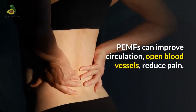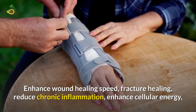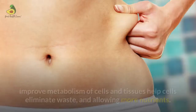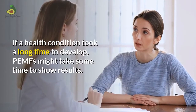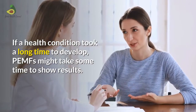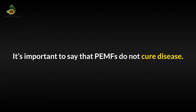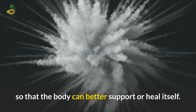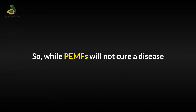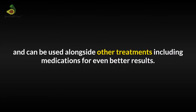So what does PEMF therapy do? PEMFs can improve circulation, open blood vessels, reduce pain, reduce swelling, stimulate tissue repair and regeneration. It can enhance wound healing speed, fracture healing, reduce chronic inflammation, enhance cellular energy, improve metabolism of cells and tissues, and help cells eliminate waste while allowing more nutrients. If a health condition took a long time to develop, PEMFs might take some time to show results, but that doesn't mean they don't work. It is important to say that PEMFs do not cure diseases — their role is to stimulate the body's various functions so that the body can better support or heal itself. While PEMF will not cure a disease, it can make a huge improvement in symptoms and overall functions and can be used alongside other treatments including medications for even better results.